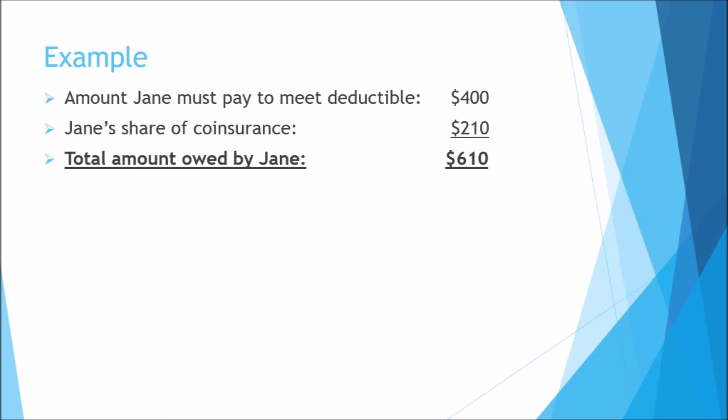Remember, since Jane has met her deductible in our example, the co-insurance will apply immediately to any further medical expenses Jane incurs through the rest of the plan year. Note, however, that Jane will still be responsible to pay her premiums and any co-insurance that applies.